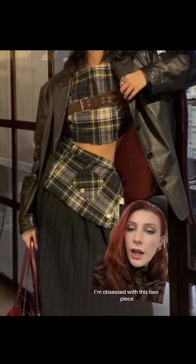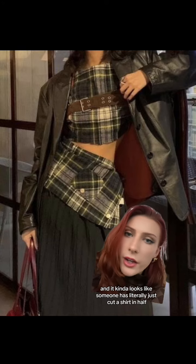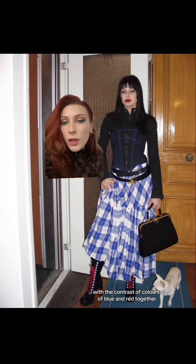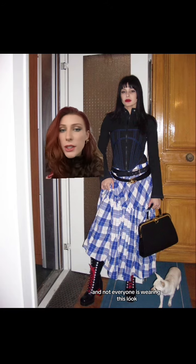You could literally just wear a plaid shirt and tie it around your waist — it looks like you're layering, like an extra skirt on top. I'm obsessed with this two piece; it kind of looks like someone has literally just cut a shirt in half and is wearing it like that. It looks homemade, and I'm loving this with the contrast of colors — blue and red together. It's so eye-catching and not everyone is wearing this look.